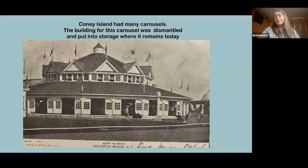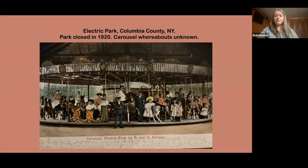Some of these roundhouses were built by the companies that built the carousels; others were built by the carousel owner. You could see that some people put a lot of money into their buildings. This is Electric Park in Columbia County, near Albany, New York. The park closed in 1920. I believe it was on the railway as a destination, but eventually there was too much competition and some parks just closed because they weren't making enough money.